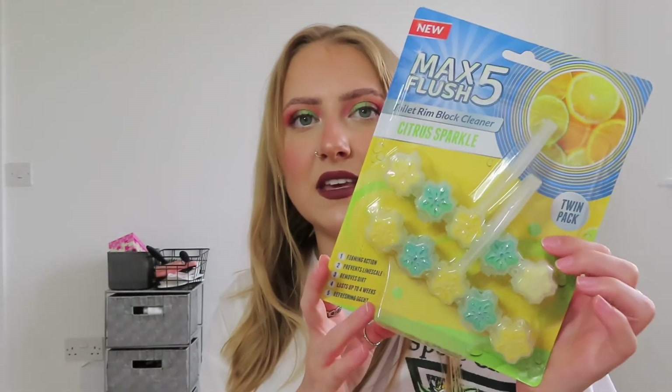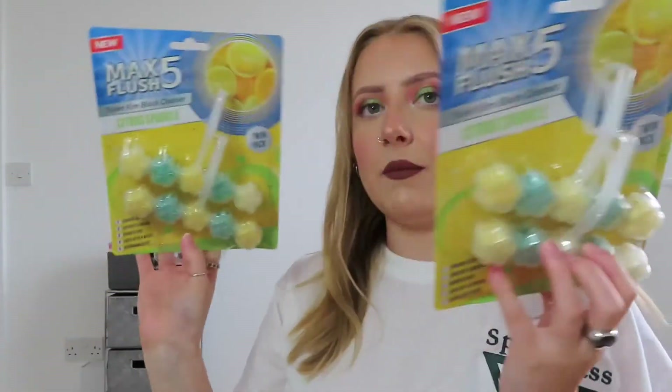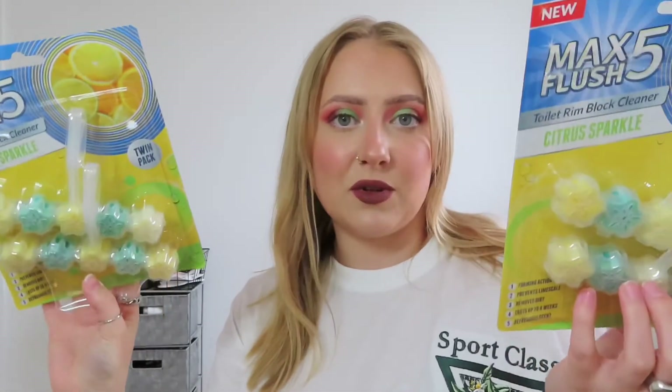I also picked up some toilet cleaning stuff. Not the most interesting thing in the world, but I got two of these little toilet disinfectants — basically those things that you hook on the seat to keep your toilet fresh and clean. Once they've run out you've got to buy a new one and replace it. I got two of them as it comes in a pack of two. As I said we've got three toilets so it's definitely handy to have. These are in the scent citrus sparkle. That's about it for cleaning stuff — there are so many options online though.